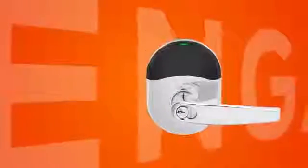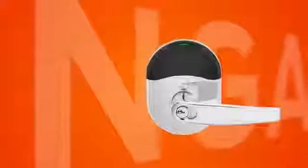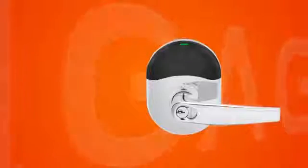This Schlage NDE wireless lock is part of a new technology platform called Engage Technology. Engage makes it simple to connect people, openings, and access together cost-effectively, efficiently, and intelligently.